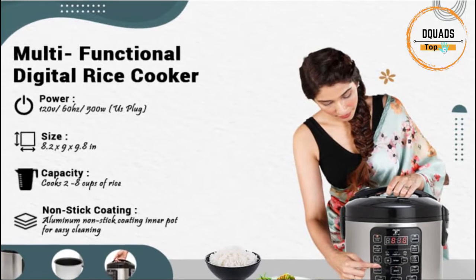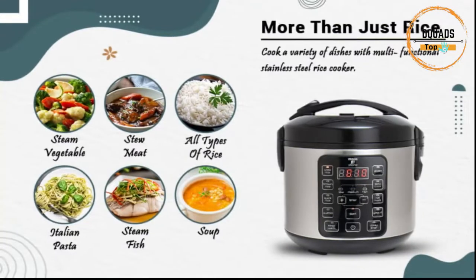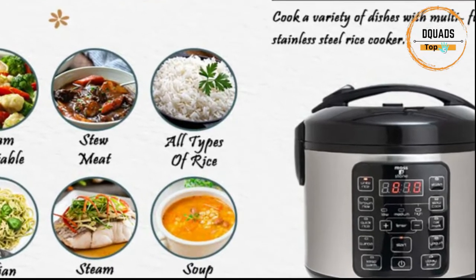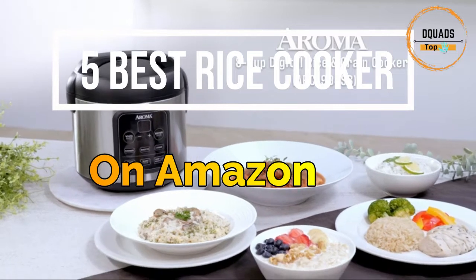With a rice cooker, you may prepare a bowl of fried rice or grain bowls for the entire week by preparing a large quantity on Sundays. Even on the busiest nights, rice cookers eliminate all the guessing and are simple to use and clean. In this video, we have gathered the top 5 best rice cookers to use in your home.